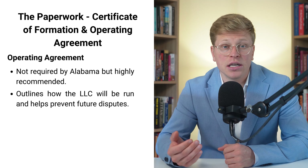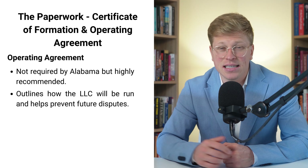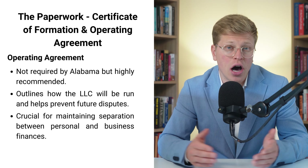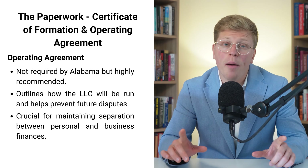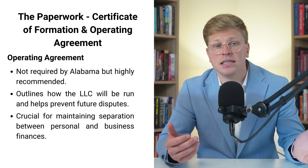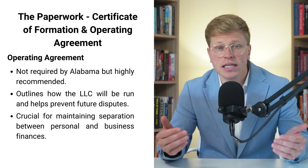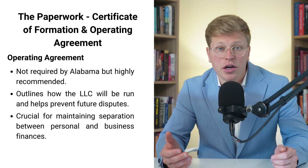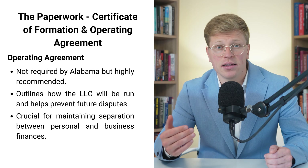If you have partners, you need to make sure everyone's on the same page. It's much easier to hash out these details now than to try and figure them out when you're in the middle of a disagreement later on. One thing that trips a lot of people up is maintaining the separation between personal and business finances. Your operating agreement can help with this by clearly defining how money flows in and out of the business. Mixing personal and business transactions can lead to losing the limited liability protection of your LLC — meaning creditors could come after your personal assets. And that's exactly what we're trying to avoid by forming an LLC in the first place.